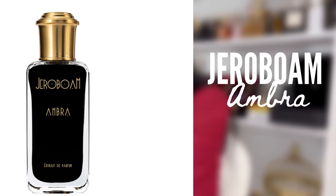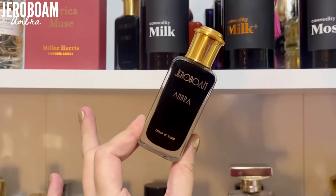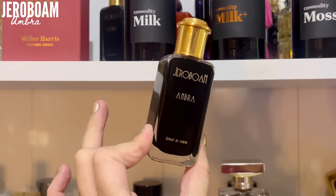My next one is Amber by Jeroboam. If you're looking for mysterious and seductive — inviting, that's the word — it's a very resinous amber. Sometimes when you smell an amber fragrance it's too round, too soft, too vanilla-like. For me this smells like a resin; there's a bit of a waxy feeling, a little bit of incense going on. That's what an amber fragrance should smell like to me. I love to wear this for a dinner date — I think it's very appropriate.